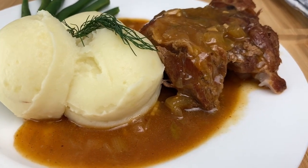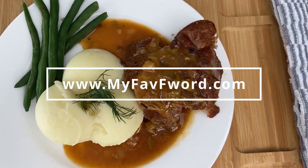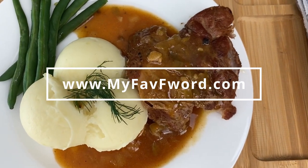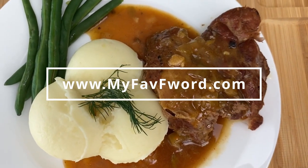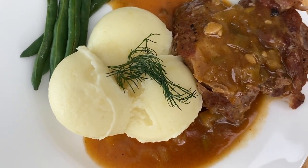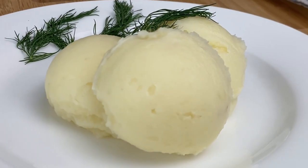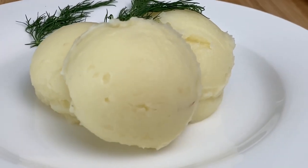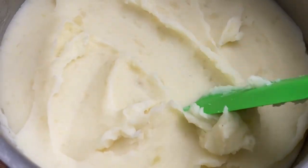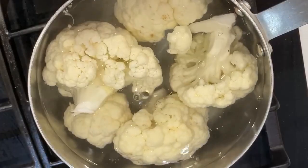Mashed potatoes are one of those comfort foods — creamy, buttery, just delicious. They are far from being a health food, but I am here to show you how to change that. In this video I'll show you my tricks to a creamy, healthy, and lower-calorie mashed potatoes. And no, it's not going to be a cauliflower mash — I am not going to do that to you.